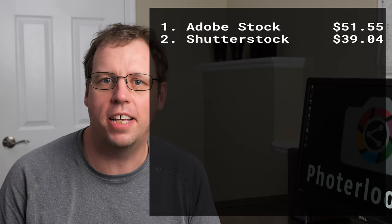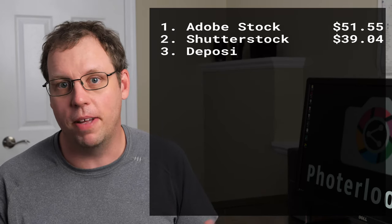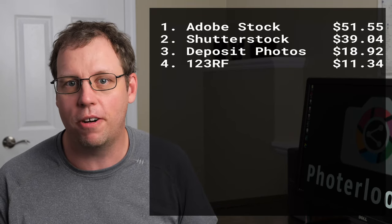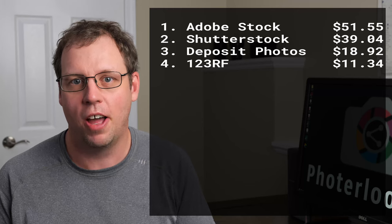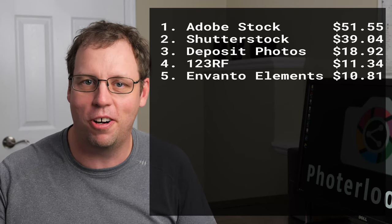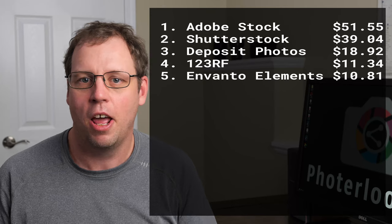If you've seen any of my past earnings reports, you'll know that typically Envato Elements is my number one site each month, by a good margin. Typically I make more than $250 on Envato Elements each month, and I have been for a couple of years now. But this month it dropped down to $10 — a big cut going from $250 to $10.